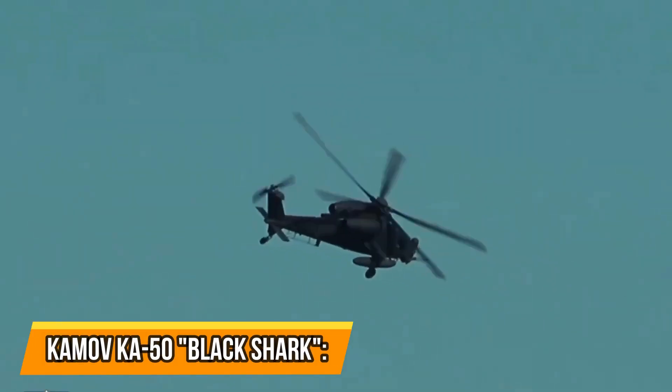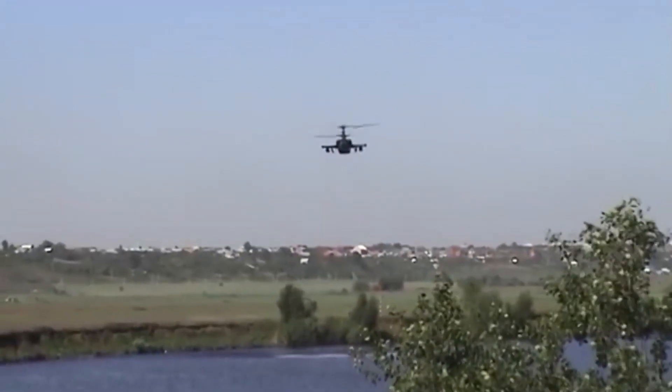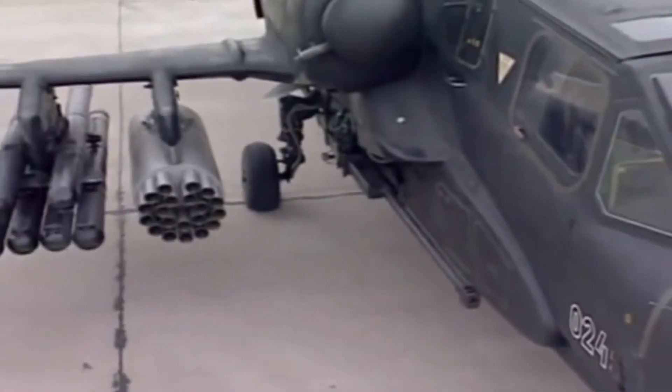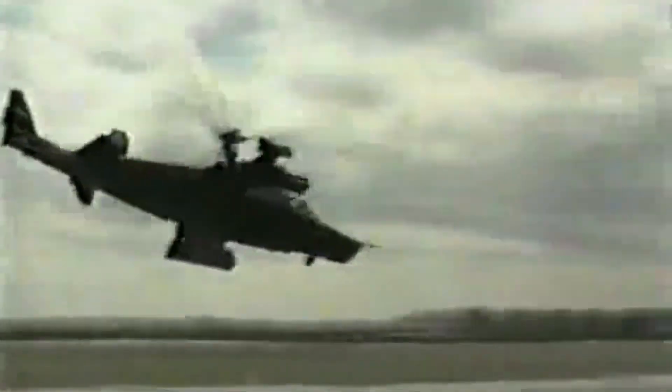KAMOV KA-50 Black Shark — the Russian attack helicopter. The KAMOV KA-50 Black Shark is a Russian attack helicopter that has been in service since the mid-1990s. It's powered by two turbine engines and has a top speed of about 250 mph. The Black Shark is armed with various weapons including anti-tank missiles, rockets, and a 30 mm cannon. It can also carry up to eight passengers in its cabin. The helicopter has been used in combat operations in Chechnya and Georgia, earning a reputation as a formidable war machine.